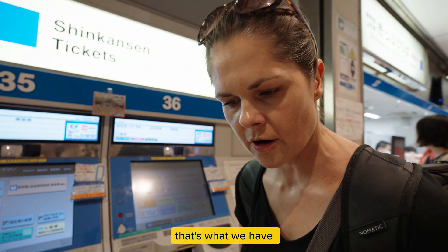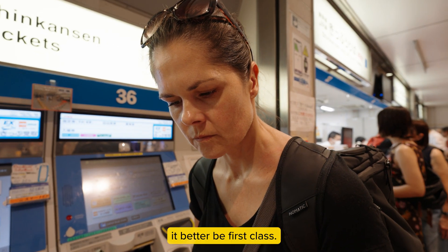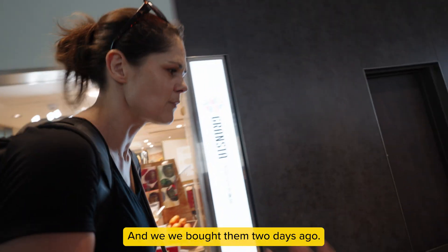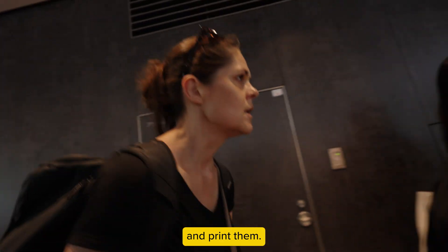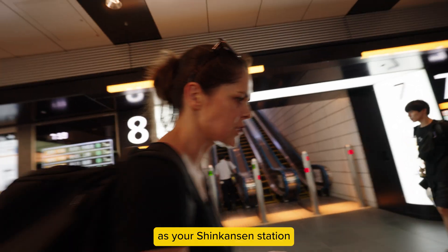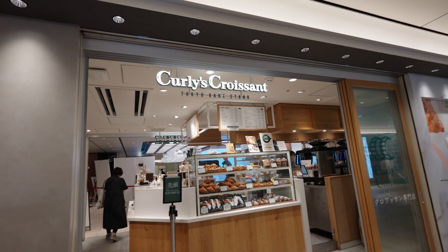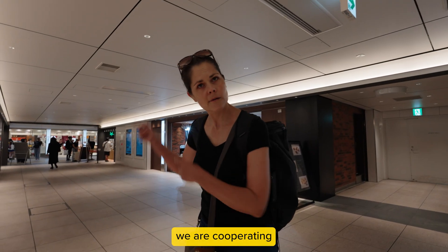We got it — Nozomi 21, car 16, seats 2C and 2B. So when you're looking for your tickets — we bought them two days ago and just needed to pick them up and print them. The trick is to get as close to your Shinkansen station as possible, because the right machine will probably be there. You'll get a QR code and you're good to go.